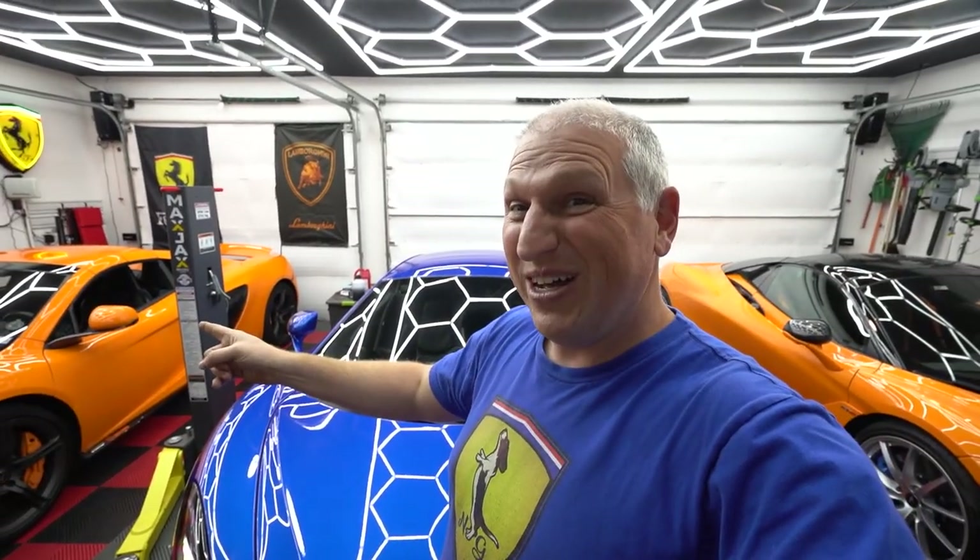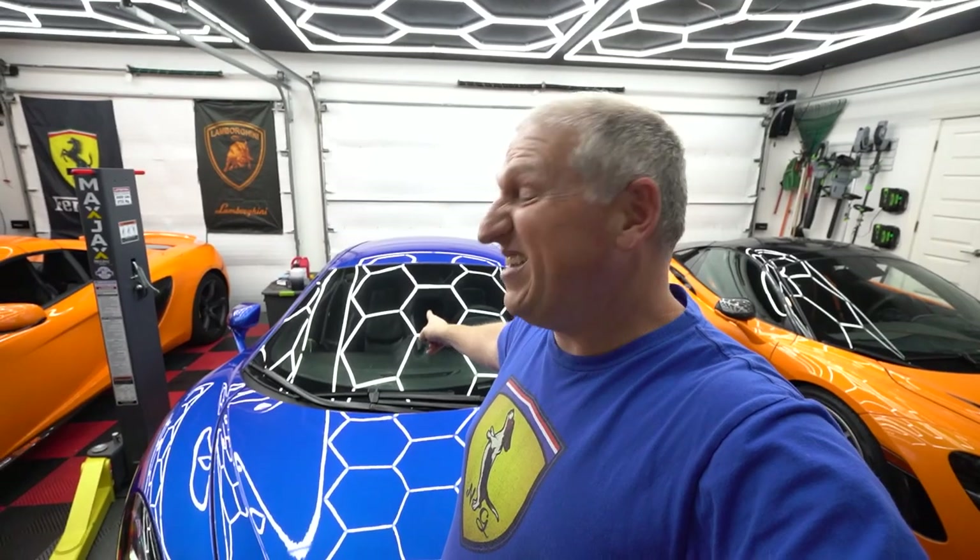We've got almost a million dollars in McLarens in my garage right now, which is pretty insane. Believe it or not, that one is actually the cheapest one, which doesn't make sense because it's not as good as the others.